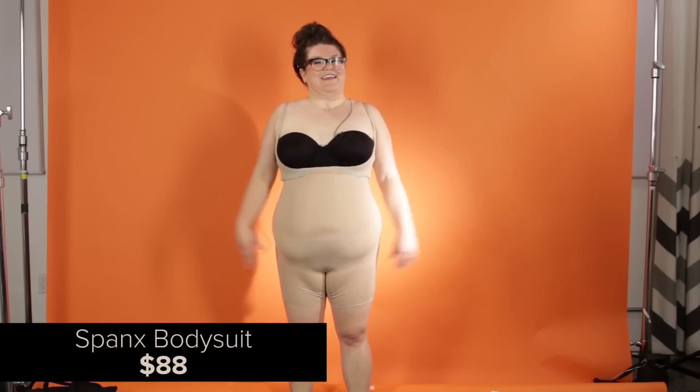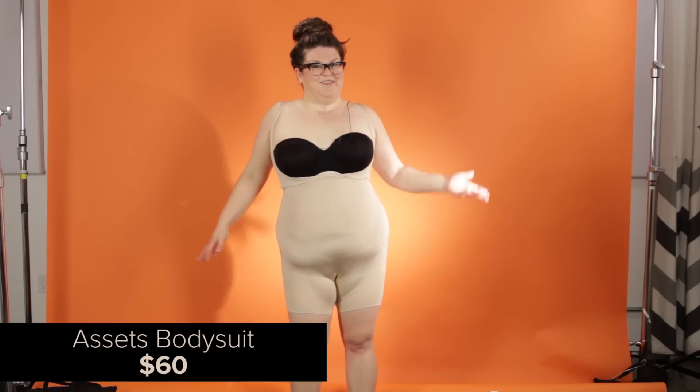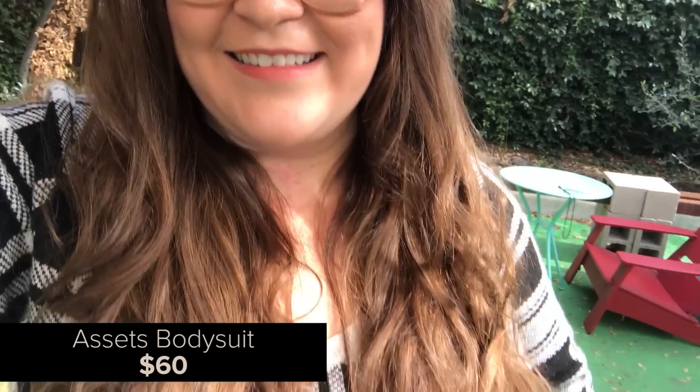This is the Spanx bodysuit — it is the most expensive thing I tried on. This is the Assets bodysuit. It's $60. My body just looks the same. Overall, I'd say my favorite thing were the $14 pair of tights. Once I put everything on and realized how similarly they felt, I wondered if they even looked different.